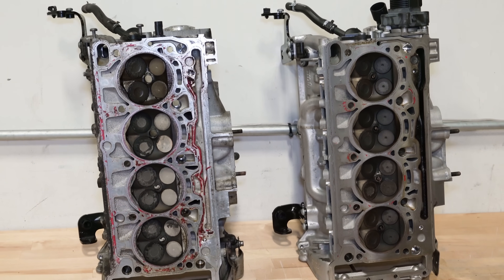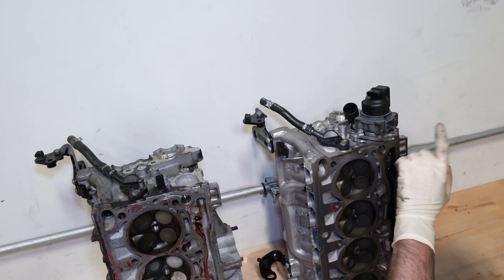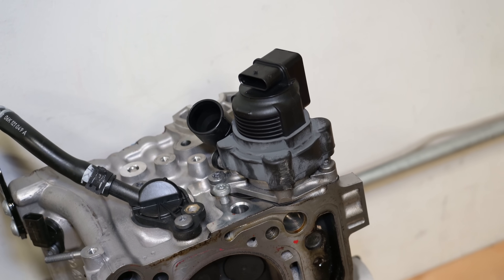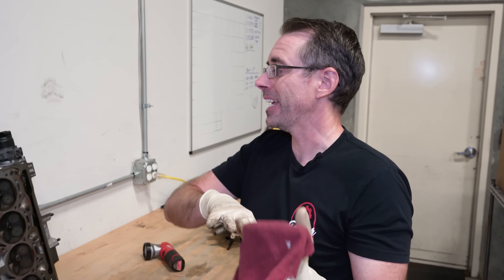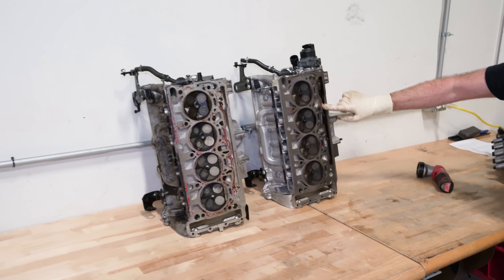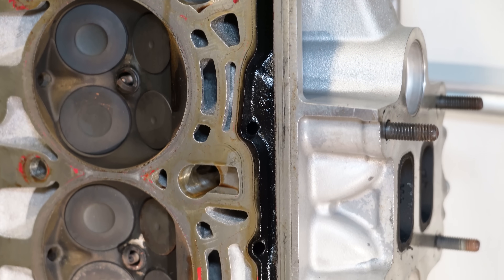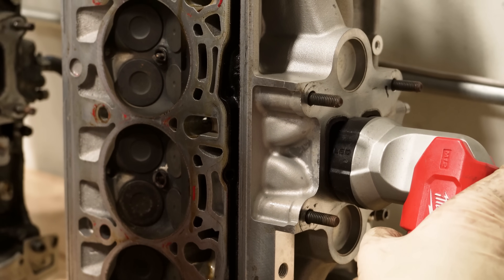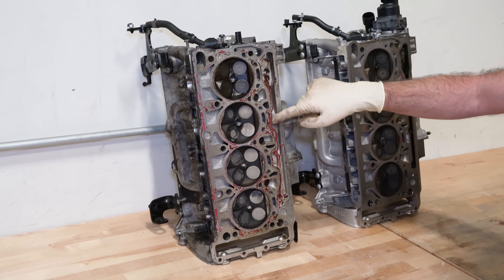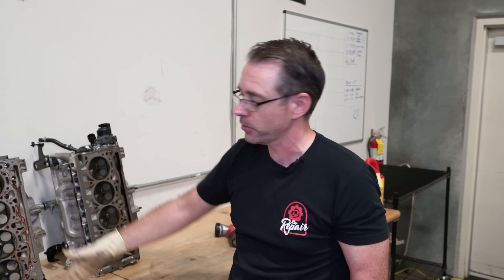These heads look nearly identical. The one main difference that's very easy to see is secondary air. The GTI head has a combination valve — it has secondary air. If you look at the Golf R, this is just a blank spot; it doesn't have a hole that goes anywhere. Secondary air has an electric pump that pumps air into the exhaust to heat up the catalytic converter faster. On the GTI you can see the channel goes straight through from the secondary air into the combination valve, which opens when ready and pumps air through little holes into the exhaust. On the Golf R, all the channels are there because it's the same casting, but they're all blank — the holes don't go through into the head port.